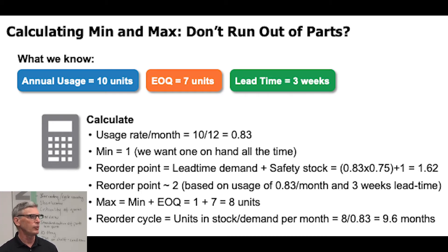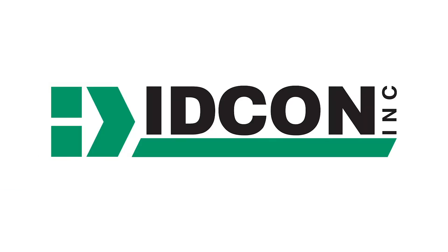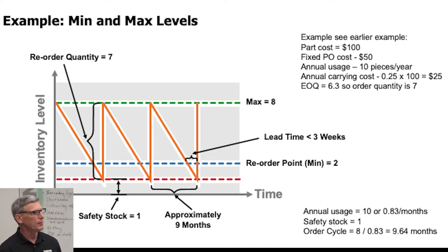So if you're calculating — say your annual usage is 10 units per year, the economic order quantity is 7 units, and the lead time is 3 weeks. Your usage rate per month is 10 per year divided by 12 months, which is 0.83 parts per month. So what do we want the minimum to be? We want one on hand all the time. The lead time is three weeks and we use less than one a month, so setting the minimum to one makes sense. The reorder point equals lead time demand plus safety stock. The lead time demand is 0.83 times 0.75 months (three out of four weeks), plus one, giving a reorder point of 1.62 — which is really two to round it off.